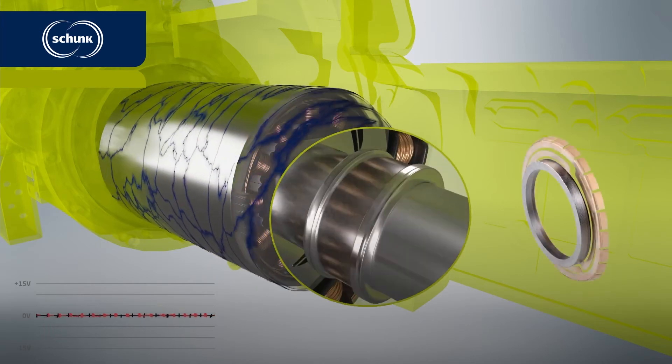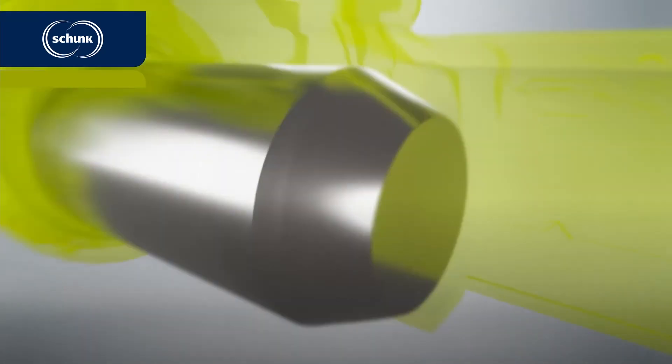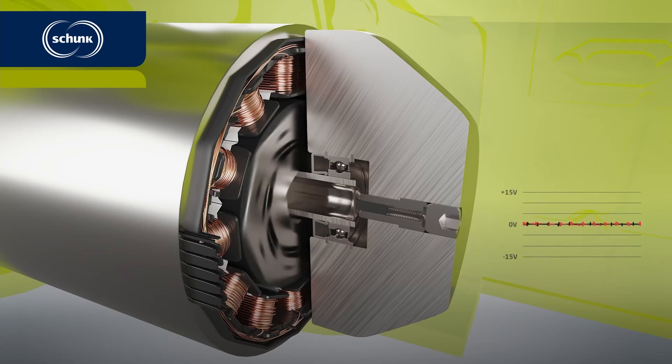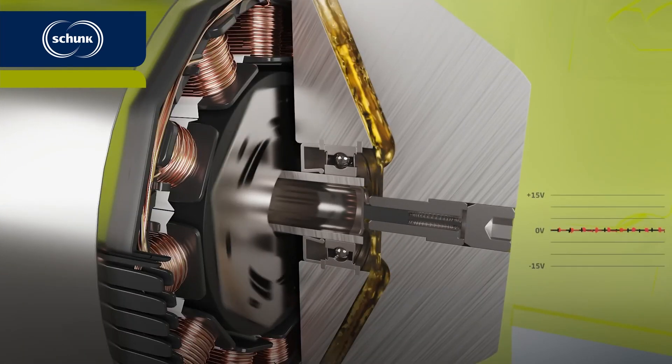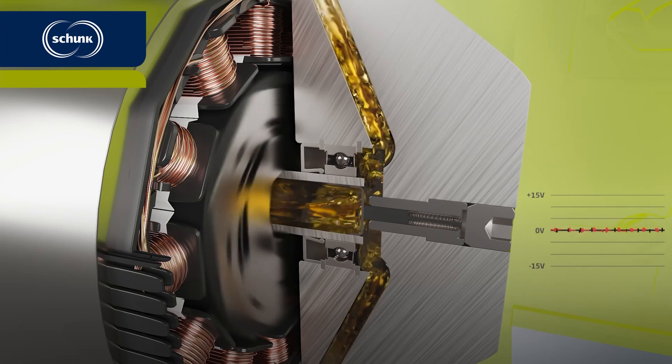Now, I am pleased to introduce our latest development: the axial shaft grounding contact designed to run in an oil environment. With this product we are able to provide the best shaft grounding solution with regard to bearing protection as well as RFI suppression, and this in combination with the smallest wear rate possible.